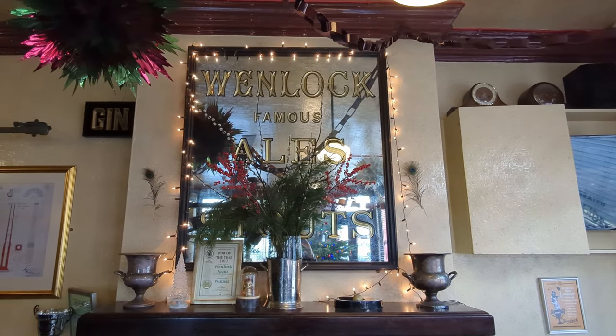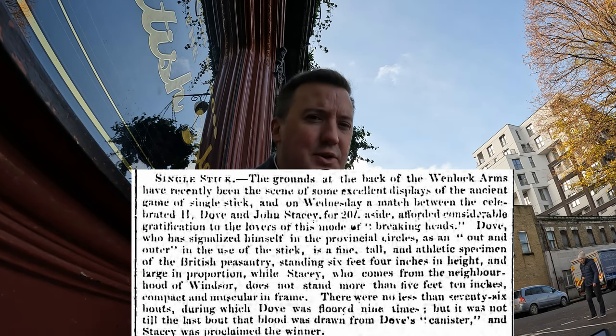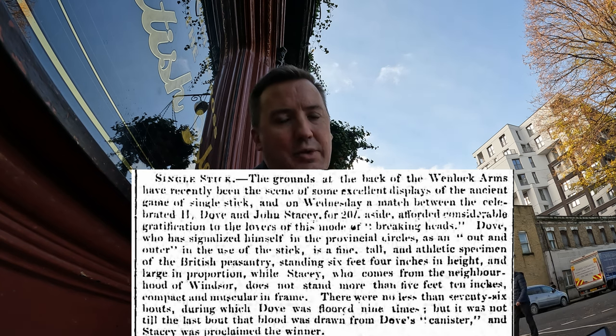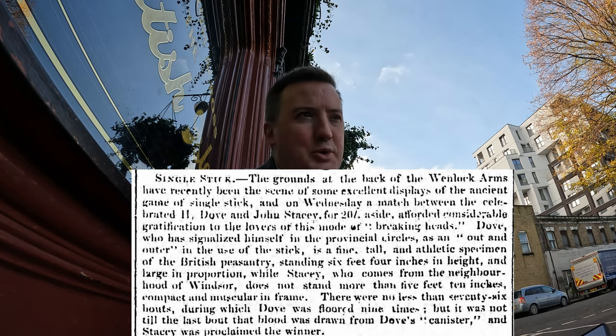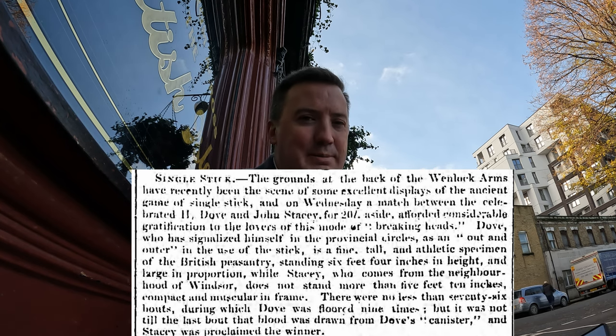The earliest records I could find of this pub went back to the 1830s, roughly coinciding with the establishment of the brewery. I found a reference in a newspaper in 1834 to games of single stick being played in the fields next door or at the back of the pub — that's an old sort of English martial art; I think it's roughly similar to kendo.